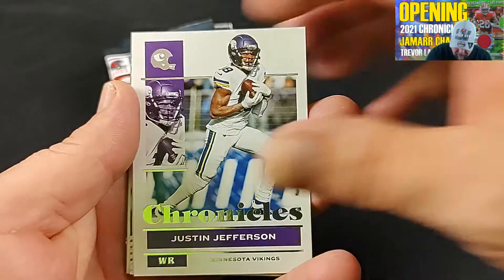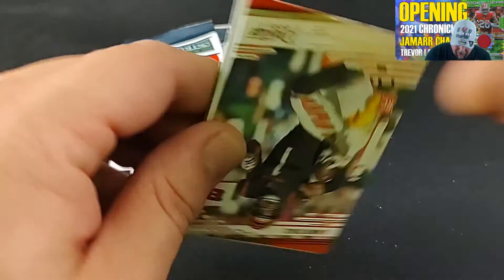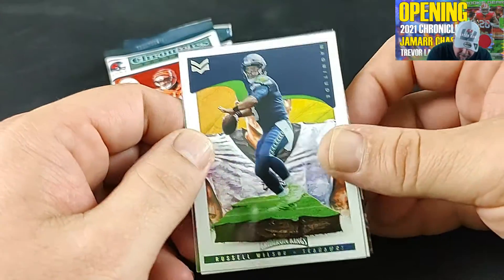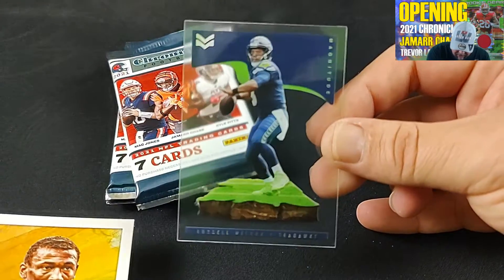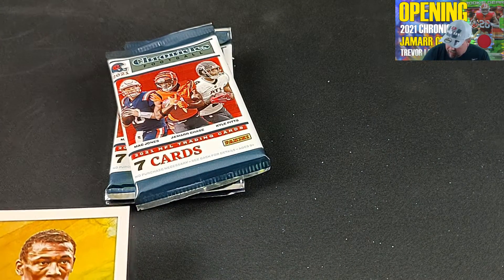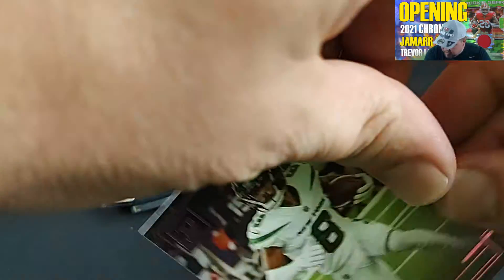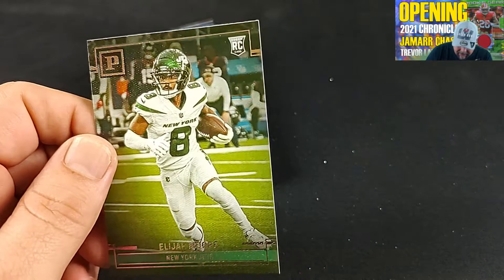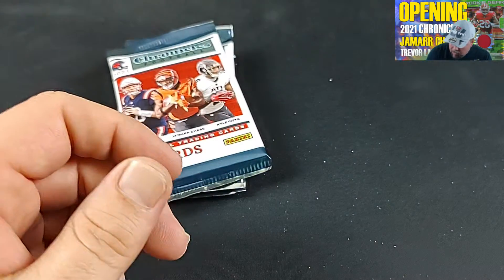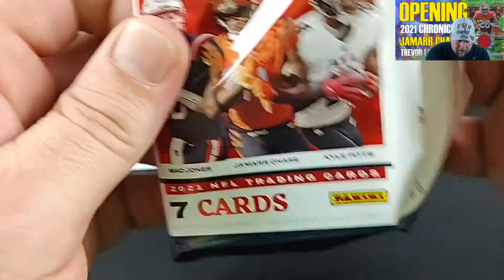Ben Roethlisberger, Justin Jefferson — hey, there's a Rotto rookie card, my guy Jaylen Waddle! A Jamar Chase rookie card Prestige — beautiful. They've got me flipping them all over. There's Russ — that is wild looking — a Magnitude, not numbered. Devonta Smith — I like those Gridiron Kings cards, those are really nice. Devonta Smith rookie and Elijah Moore rookie. They give you a lot of rookie cards; you have no idea who you're going to pull.